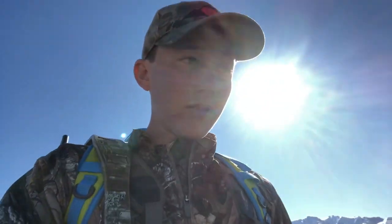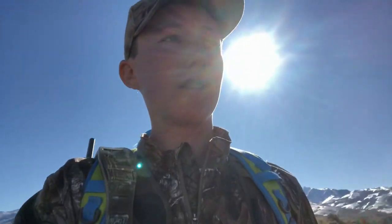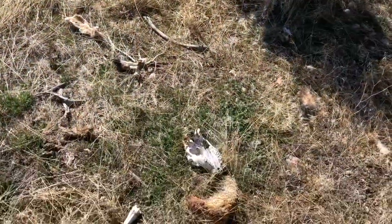Hey guys, welcome back, hope y'all are doing well. Today I got permission from a new landowner so I'm pretty excited. I went and talked to him and he said there's usually some sheds up here, so we're gonna go after it and work at it for a while. We just barely left the truck. I got a little buddy today too, across the first keel.